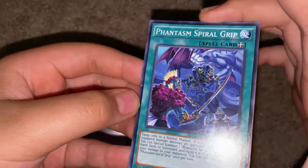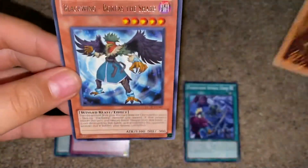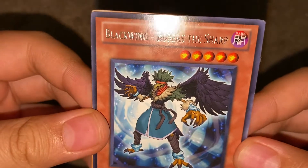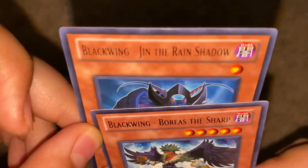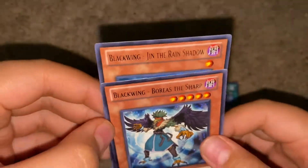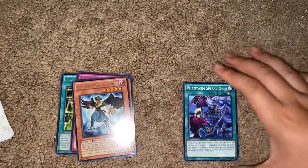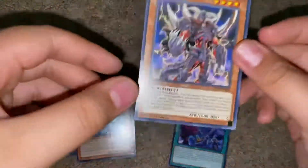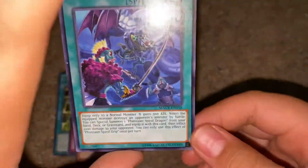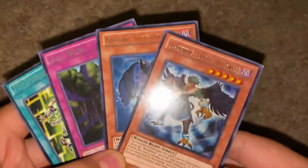Here we go. We got a Phantasm Spyro. And Blackwing Boros the Sharp. I think these are the foils. Another Blackwing — two Blackwings: Jin the Rain Shadow and Boros the Sharp. These are probably the hollows, or the foil cards — not hollows, foils. I don't know which one's the rare though. If y'all know, tell me in the comments down below which one was the rare. Was this one the rare? I don't know, but if y'all know then tell me in the comments. We got all these foils right here — four of them.